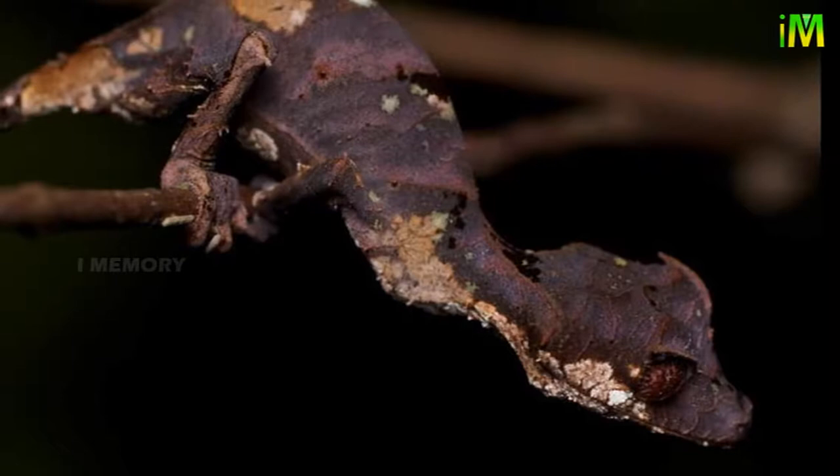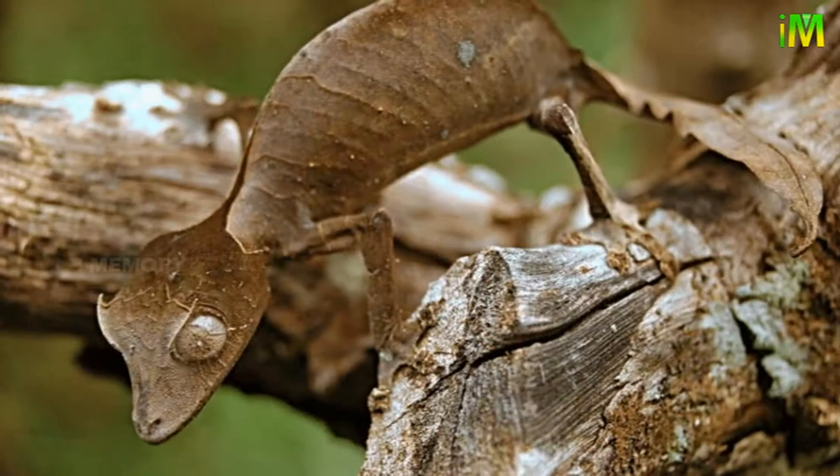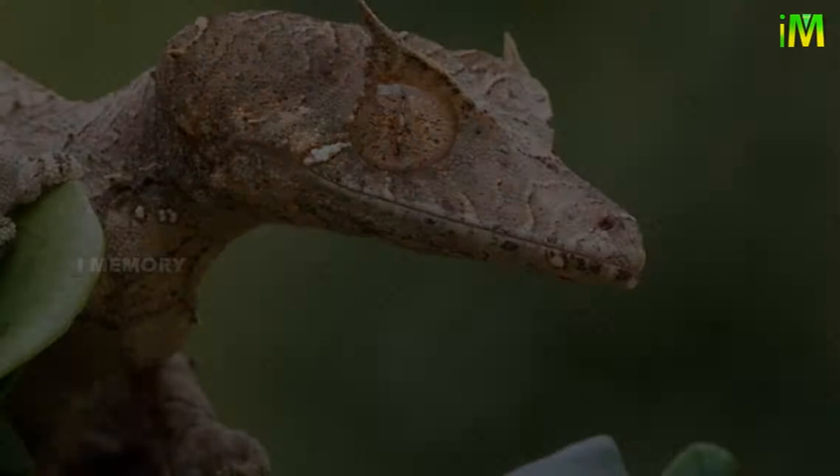Due to the lack of eyelids, the leaf-tailed gecko removes dirt from its eyes with its long tongue. It is well adapted to life in the trees, climbing with ease thanks to its sticky toes and curved claws. The long tail can be wrapped around branches for stability. The toes are made of millions of microscopically small plates, which facilitate movement across smooth vertical surfaces such as glass.